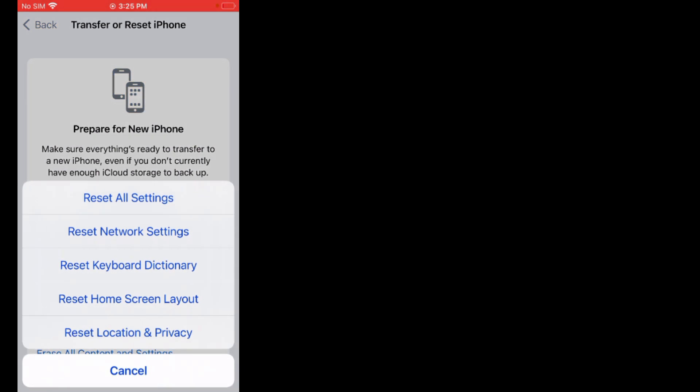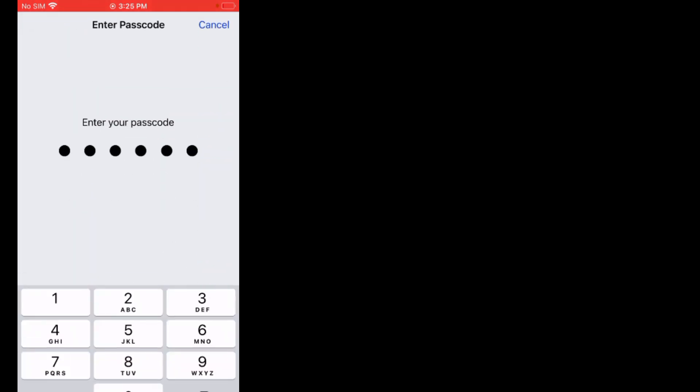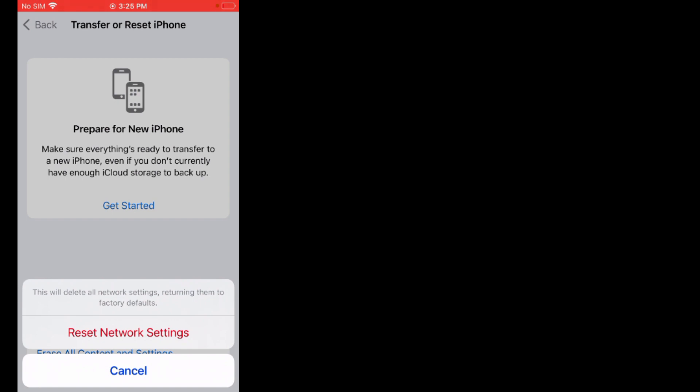Enter your iPhone password. A prompt will appear: Reset Network Settings — this will delete all network settings, returning them to factory defaults. Tap on Reset Network Settings to confirm this action, and the problem is fixed.